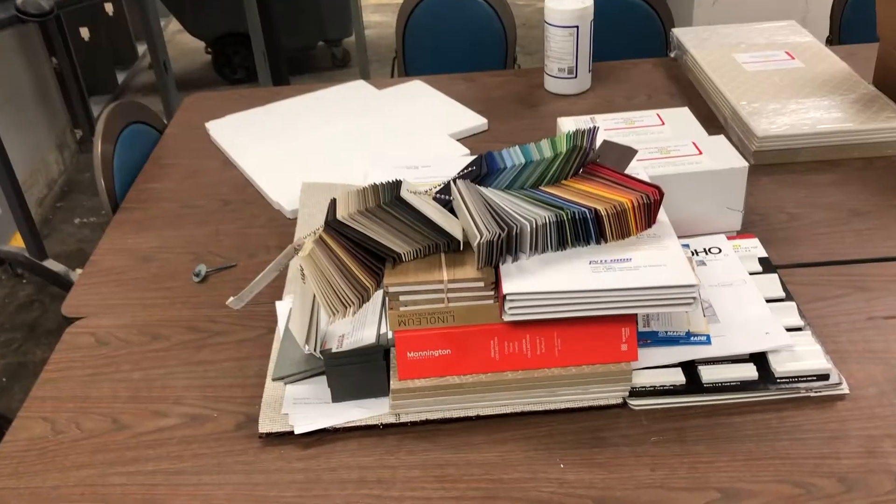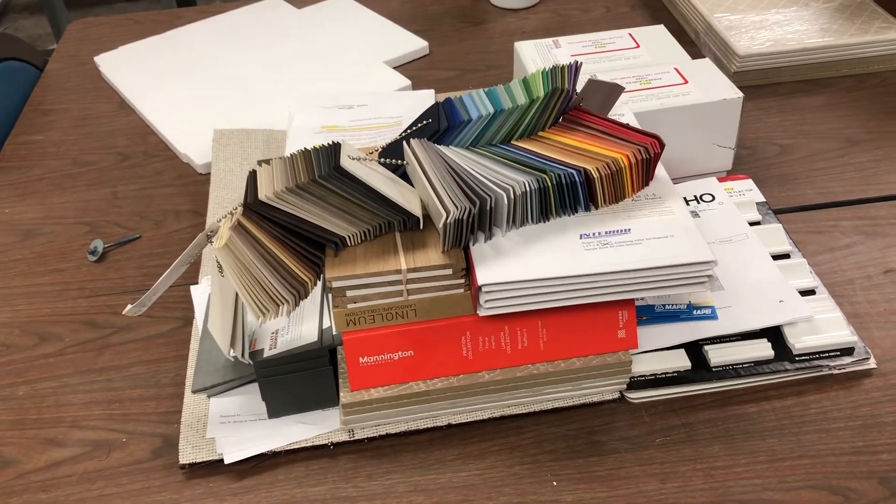What about the furniture? What about the carpet? Well, we're getting closer to that and there's something very exciting to show you in the other room. Let's go take a look. Look guys, interior samples.